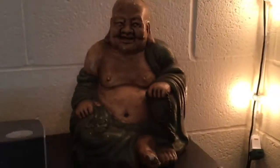My favorite part of the room is definitely my Buddha statue that my best friend gave me.